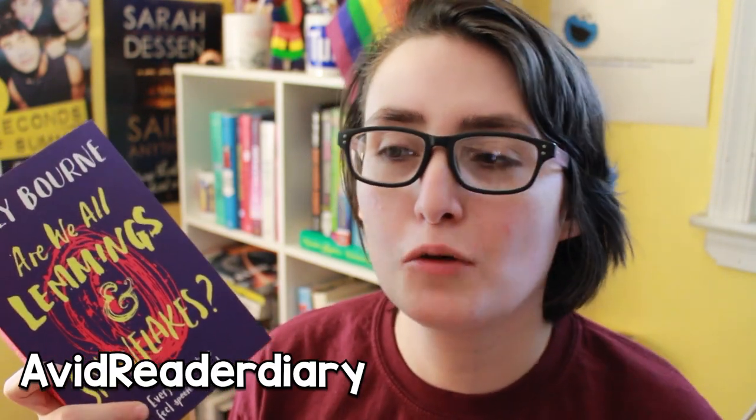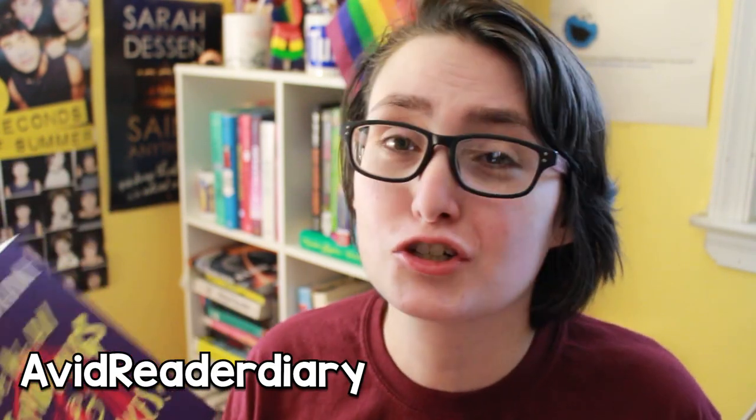I have Are We All Lemmings and Snowflakes by Holly Bourne. This book was a recommendation from another BookTuber — I'll link her down below and on the screen because right now I can't remember her channel name or if it's active. This book is all about mental health, which could also go for a darker hard-hitting contemporary, and it is a mental health summer camp. I love summer camp tropes so I'm very excited for this one.